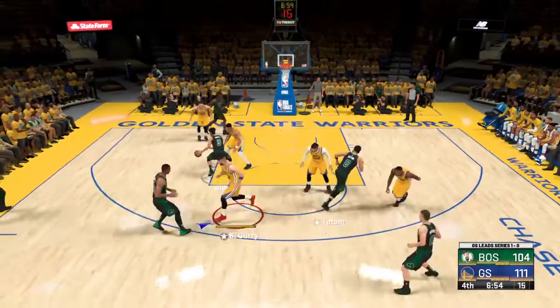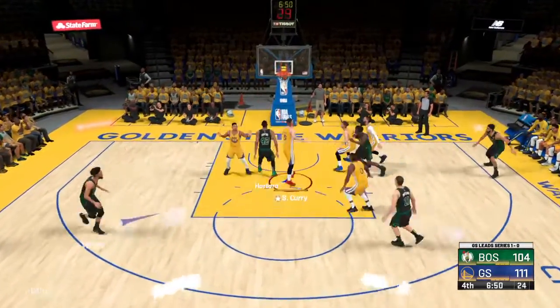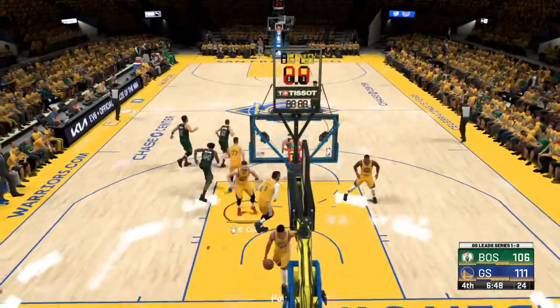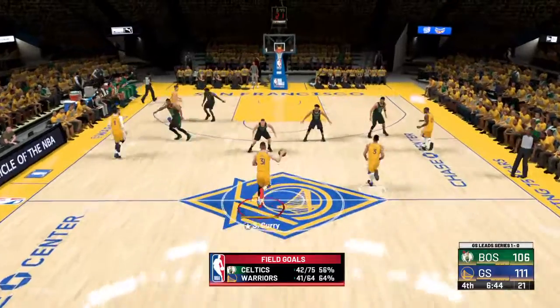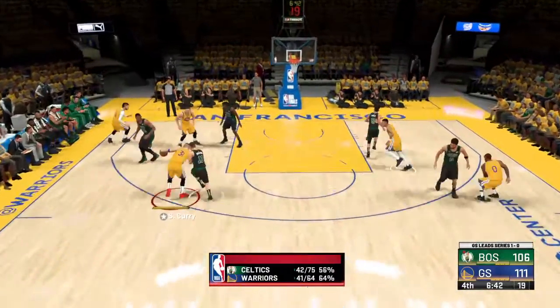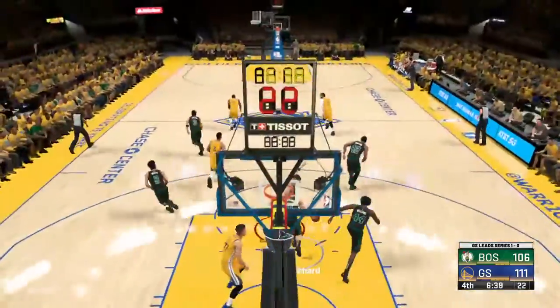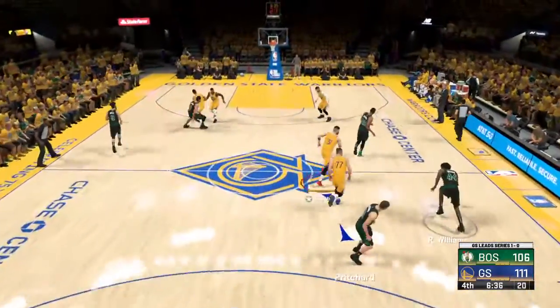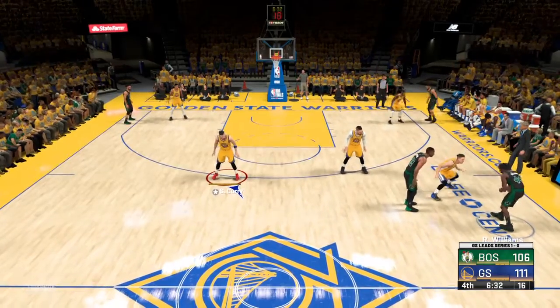He doesn't get the second one — well, in the rebounding game at least it's been a strong physical performance. To the middle — White dishes to Horford — buries the easy one. I respect how Horford rarely tries to move outside his skill set — he knows what he can do and does it well. Curry — rebound Boston. Look at the clock — a little under three and a half minutes gone in the fourth.